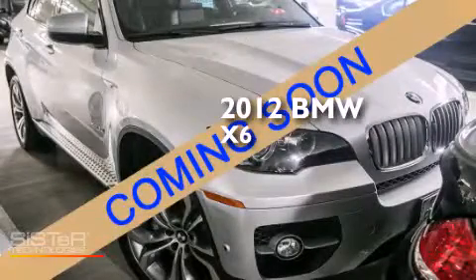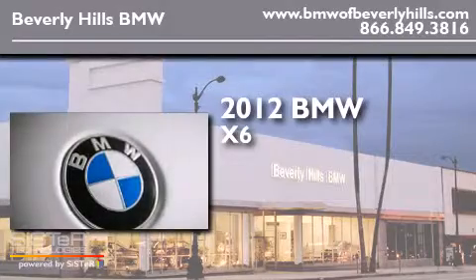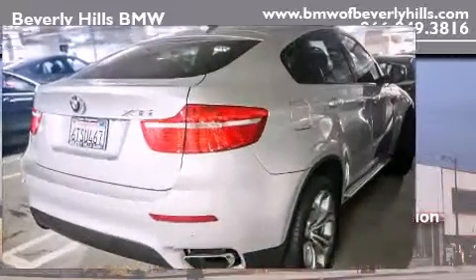This is a certified pre-owned 2012 BMW X6. It has a 4.4 liter, 8-cylinder engine, an automatic transmission, and all-wheel drive.